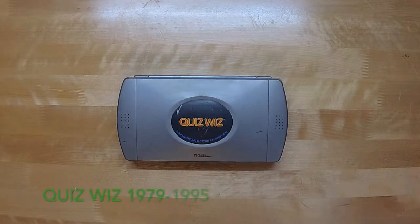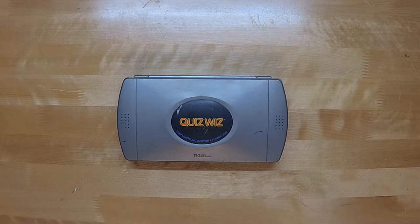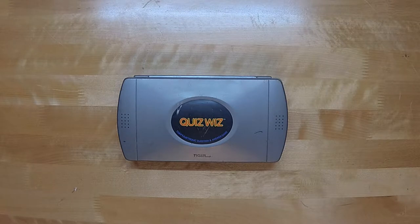This Game Gear looking toy is actually nothing like the Game Gear. It's probably one of the most boring toys I've ever owned. It's called the QuizWiz, and it's by Tiger Electronics. QuizWiz has been around since 1979 and was first produced by Coleco — the same company behind the short-lived ColecoVision home video game console. Later in the early 90s, Tiger Electronics released an updated version of the popular toy, which is what I have in my hands right now.